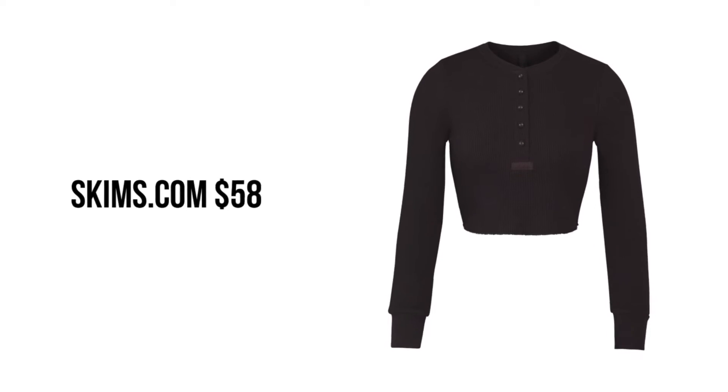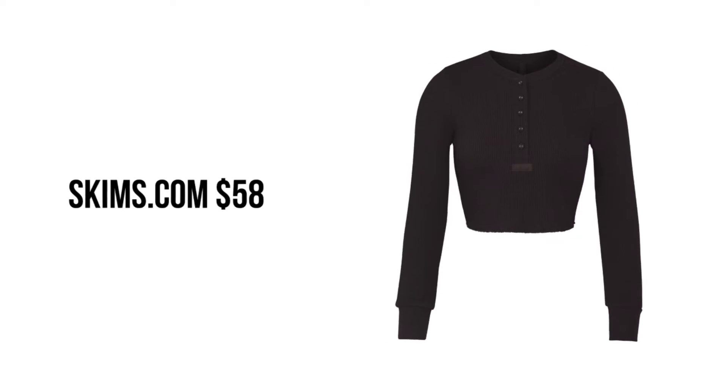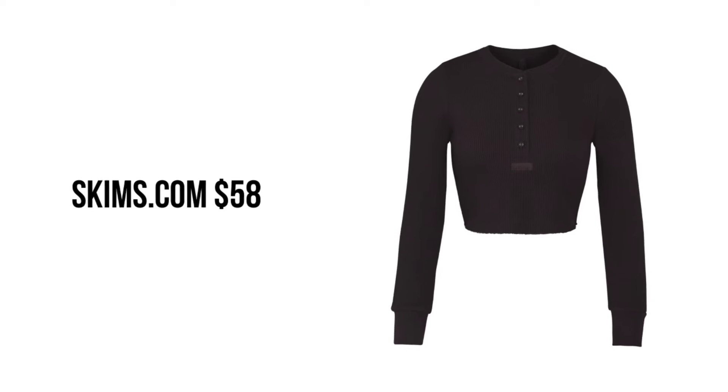Skims.com charcoal henley for $58. I think this is the exact henley she's wearing in the picture.